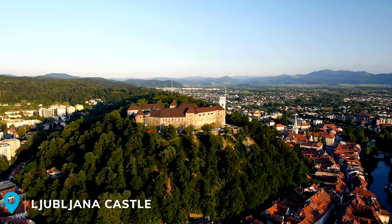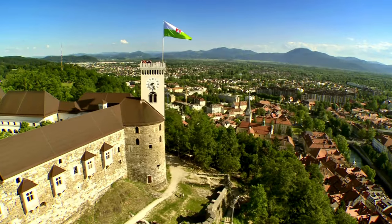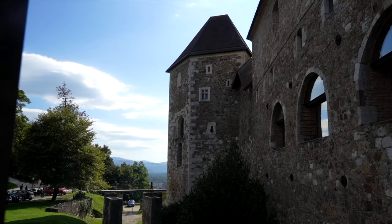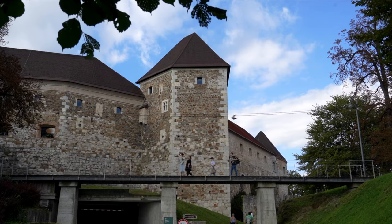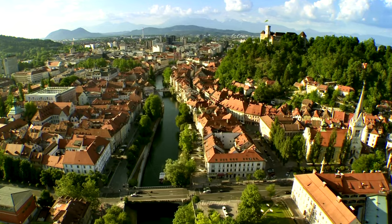Perched upon a cliff overlooking the city, this castle has been one of Ljubljana's defining landmarks for centuries. While original Roman forts were built on this hill over 1,000 years ago, the castle's current form dates back to the 15th century, and with all that history, it's absolutely worth checking out.